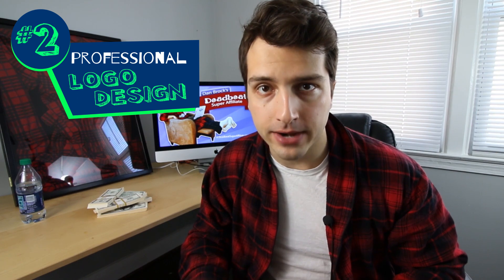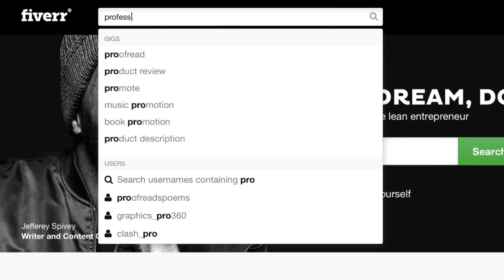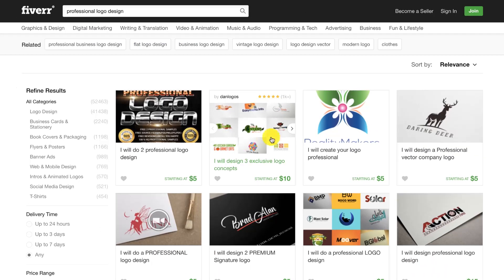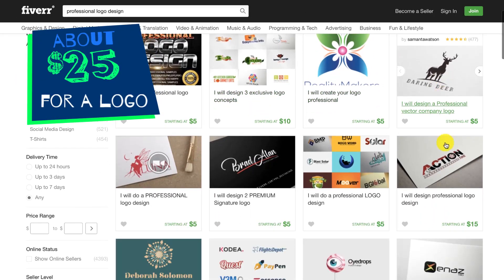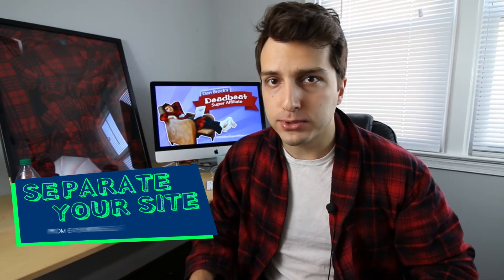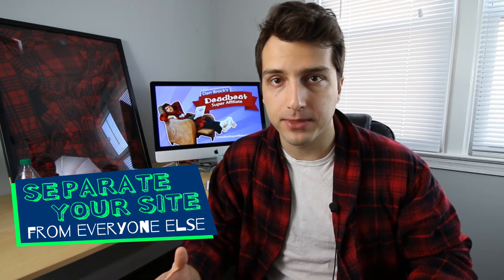The second thing you're gonna want to invest in is a professional logo design. You can get this done at Fiverr.com — just type in the search box 'professional logo design.' Look to spend about $25 for this. It's a small touch that separates your website from the thousands of others trying to do the same thing, and this $25 investment is gonna pay for itself many times over.